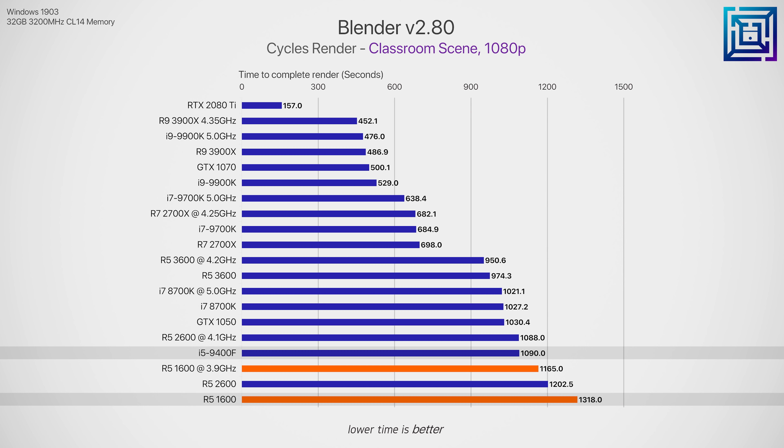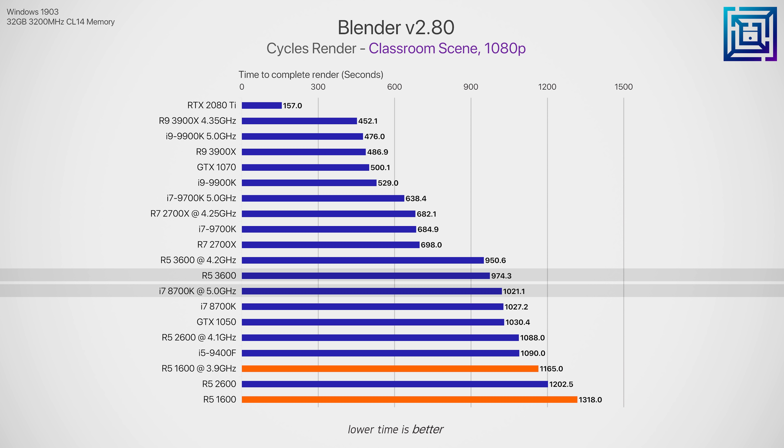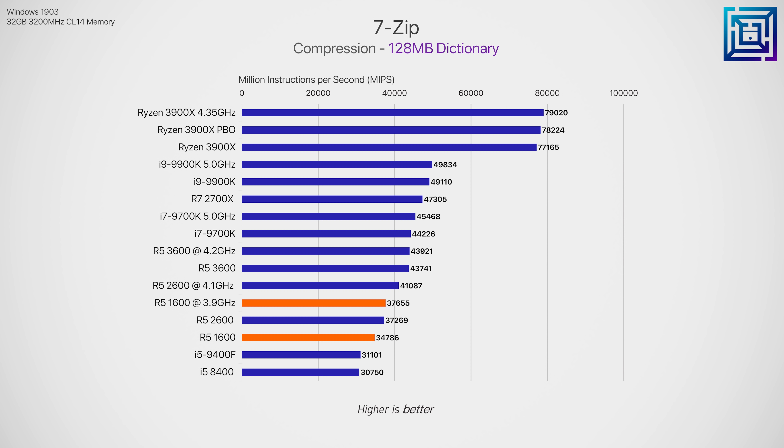Starting with production workloads in Cinebench R20, the Ryzen 5 1600 — illustrated in orange for all following graphs — shows really healthy performance even by today's standards. It outperforms Intel's current i5 9400 even at stock, and when overclocked to 3.9 GHz it surpasses the stock R5 2600. The 3600, on the other hand, has a massive 48% lead over the 1600 and a 29% lead over the 2600. Switching to single-thread though, the R5 3600 is 20% ahead of the 2600 and a massive 54% ahead of the 1600, and is about on par with Intel.